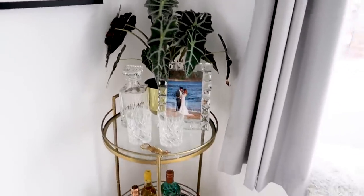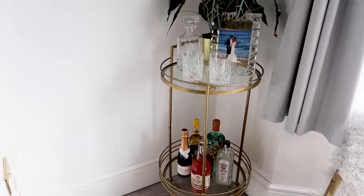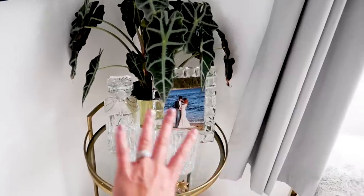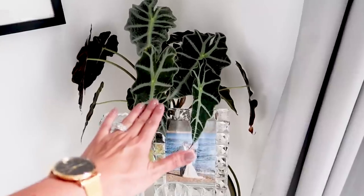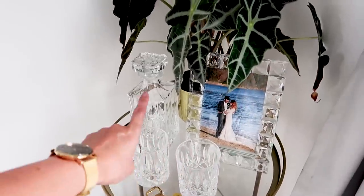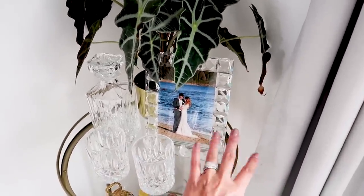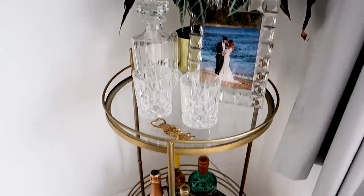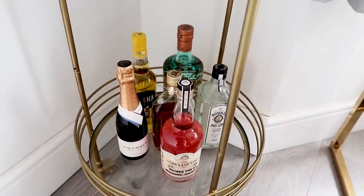Now speaking of booze, here we have our little bar cart — this was actually copper but I sprayed it gold, I have a habit of spraying things. This is kind of like our wedding shrine up here on the top: we have some more greenery, one of our wedding photos, and then some pieces that were engagement and wedding gifts from Simon's granddad, so we've got a nice little sentimental area on the top there.